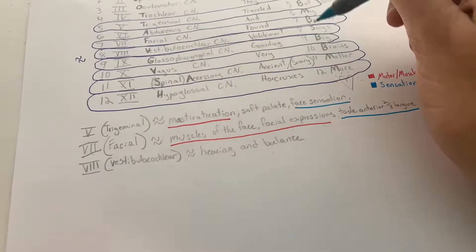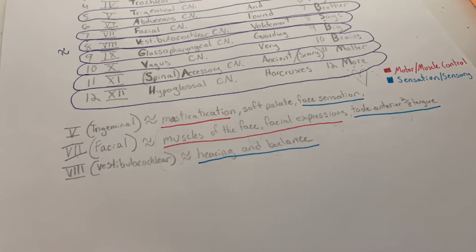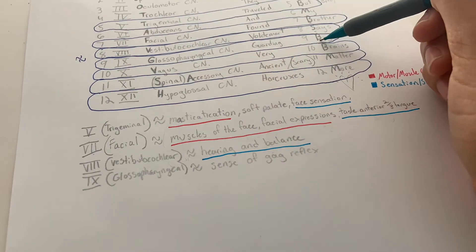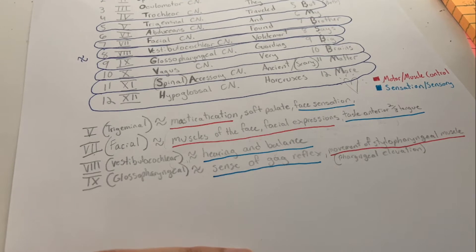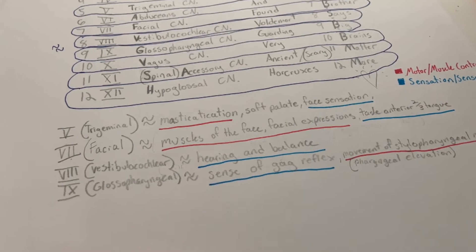Cranial nerve eight is the vestibular cochlear — that's essentially your sensation of hearing and balance, which you've probably heard about in audiology. Next is the glossopharyngeal, the ninth cranial nerve. It has the sensory portion of the gag reflex and is in charge of movement of the stylopharyngeus muscle, which is basically pharyngeal elevation.